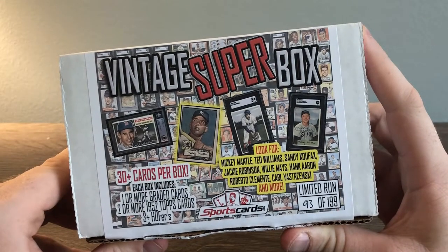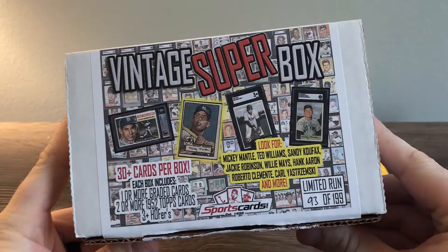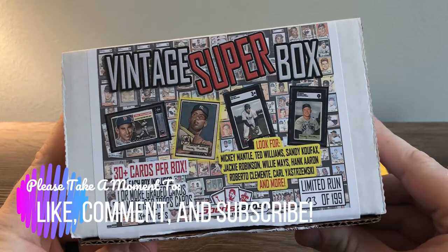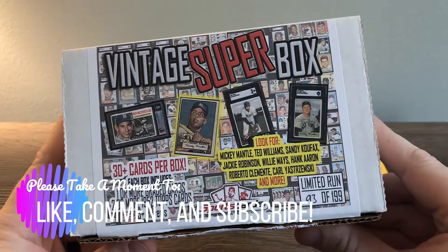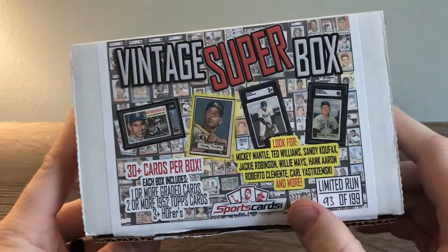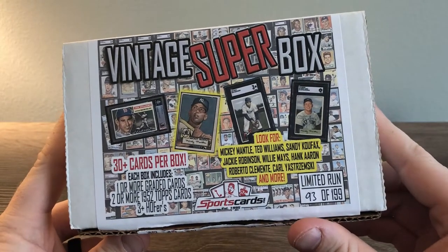Vintage Superbox from Pristine Auction. Alright guys, back with another video. Hope everyone had a great weekend and a great day at work today. We're recording this on Monday, September 30th. We are doing the Vintage Superbox, packaged by sportscards.com and sold on the website Pristine Auction.